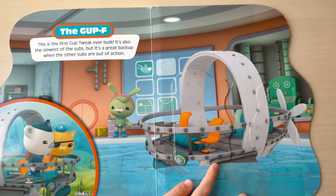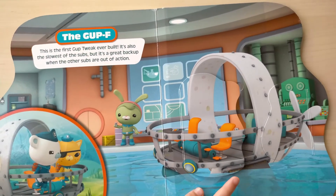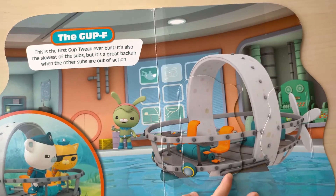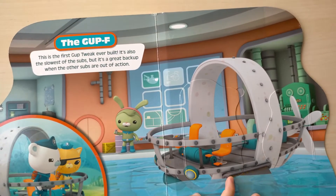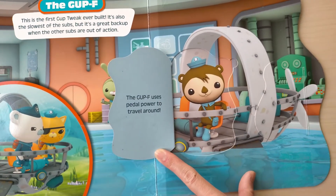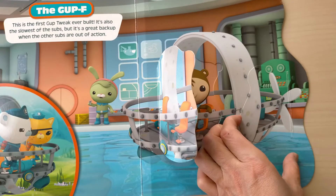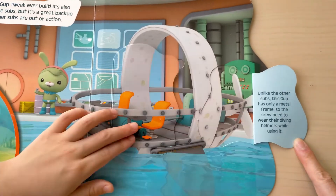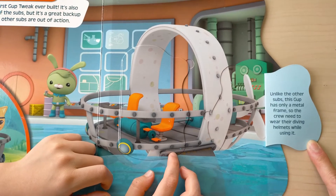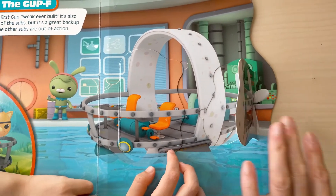Gap F. This is the first Gap tweak ever built. It is also the slowest of the subs but it is a great backup when the other subs are out of action. The Gap F uses pedal power to travel around. And unlike the other subs, this Gap has only a metal frame, so the crew need to wear the diving helmet while using it. Gap F.